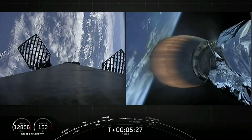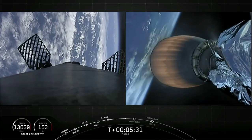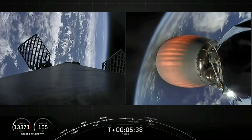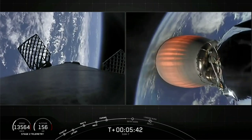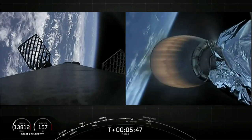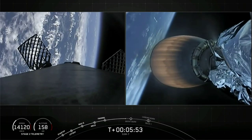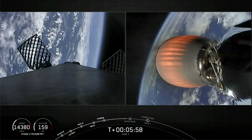Trajectory continues to look good there on second stage, carrying the SXM-7 satellite for Sirius XM. Vehicle is on a nominal trajectory. Gorgeous views of first stage as it has now reoriented itself, coasting through apogee and now returning back down.